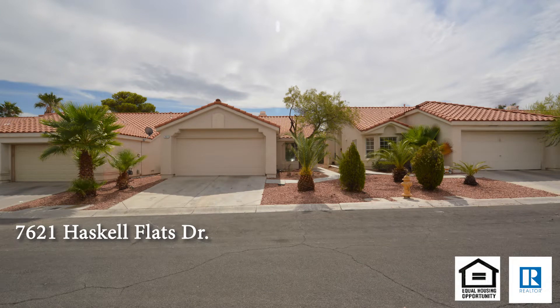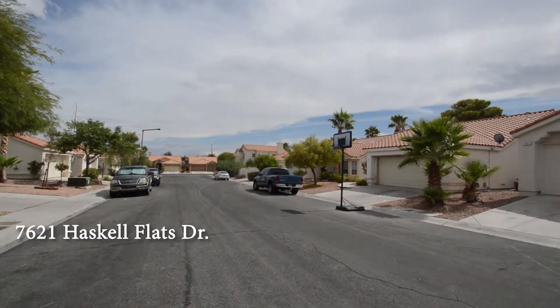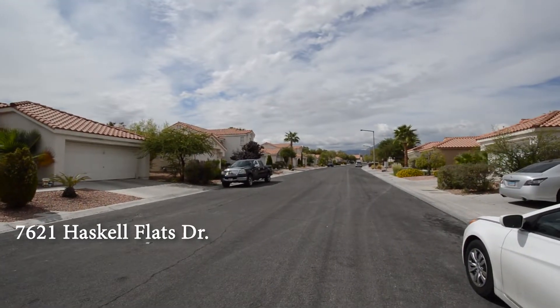A one-story house at 7621 Haskell Flats Drive in Las Vegas, Nevada. This home is in Summerlin with shopping, schools, parks, and easy Summerlin Parkway and 95 access nearby.